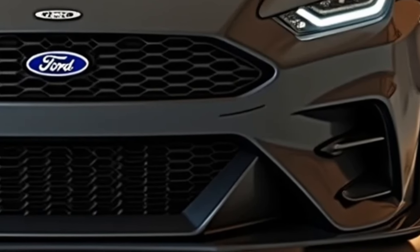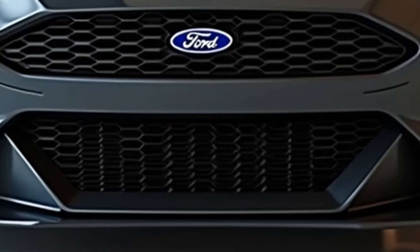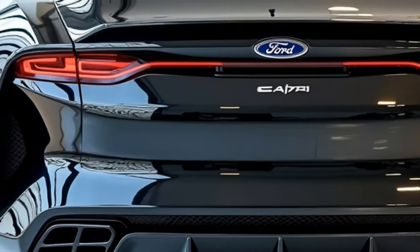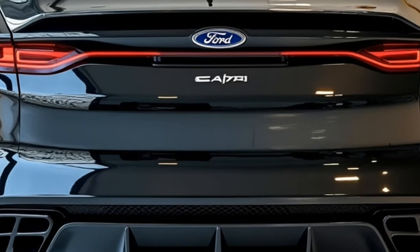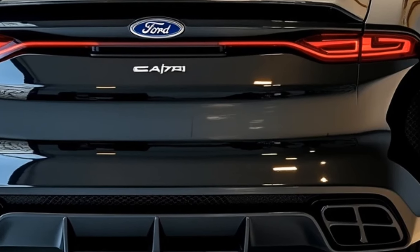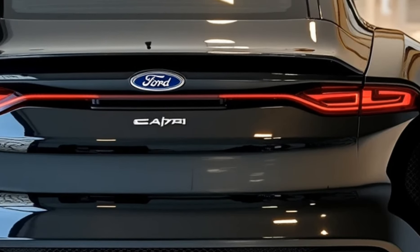Ford is expected to offer a palette of bold color choices including classic racing hues like deep blue, metallic red, and silver, along with unique matte options to capture modern tastes. The rear section likely features slim, horizontally aligned LED taillights with a dark tinted effect, echoing a retro look with modern technology. A small rear spoiler and dual exhaust pipes accentuate the sporty appearance.